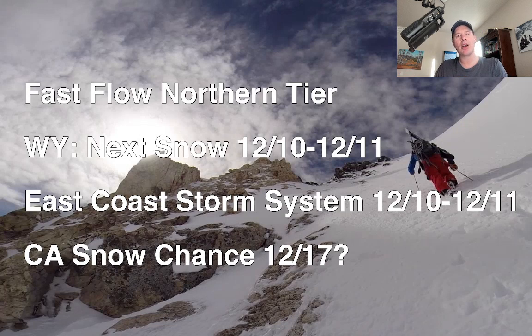Now that this storm is exiting Colorado, we're going to get into a pretty fast flow. The jet stream will flatten out. Whatever comes into the Pacific Northwest will quickly move across Idaho, Montana, and Wyoming, with a little bit of that brushing the central and northern mountains of Colorado at times. But Wyoming, Idaho, and Montana will probably get the most out of this pattern. East Coast storm system — we'll look at that on 12/10 and 12/11. It'll be a windy storm with a lot of rain initially. We'll look at California snow chances; there might be something there at 12/17 and 12/18.